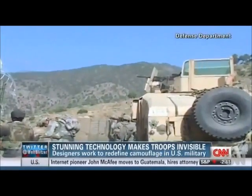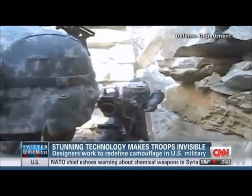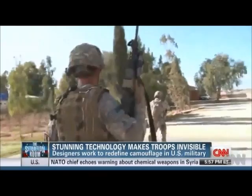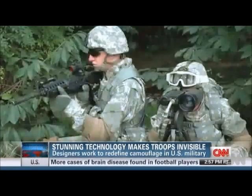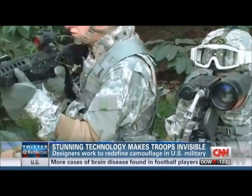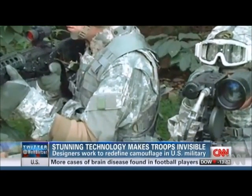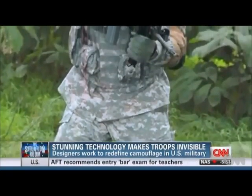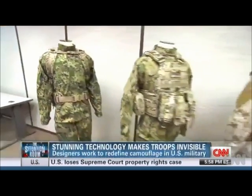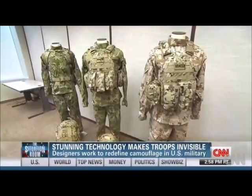Camouflage can be the difference between a soldier getting shot and going home, so a lot's riding on the next generation designed to outfit troops. It's only been eight years since the Army spent $5 billion on camo that critics say didn't fool anyone. Soldiers complained to the point the Army abandoned its one-size-fits-all universal pattern — they were looking for camouflage they could use everywhere, and it didn't work anywhere.